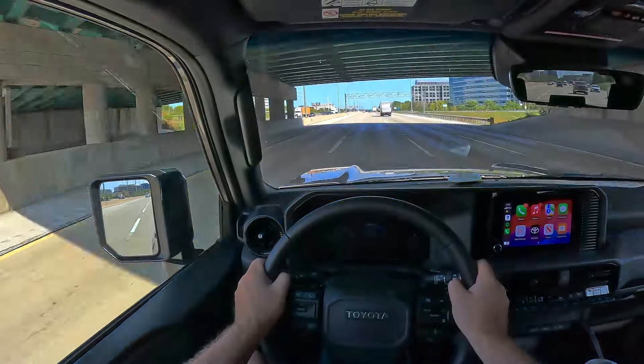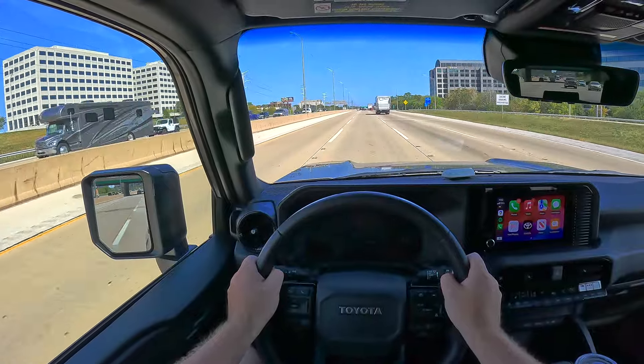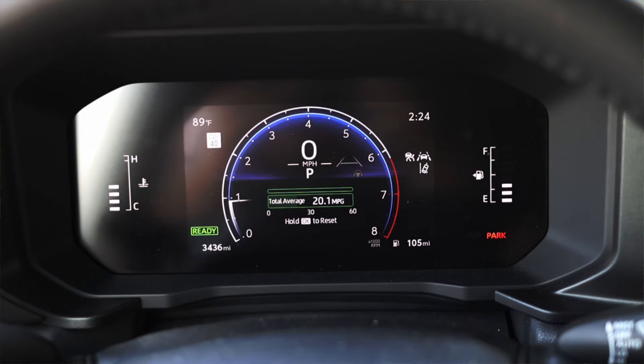On the highway it can get a little bumpy, but there is a luxury version called the GX 550 from Lexus if you want nicer ride quality — and I'm hoping to pick one of those up later this year to review. With that stuff out of the way, let's talk about the interior.